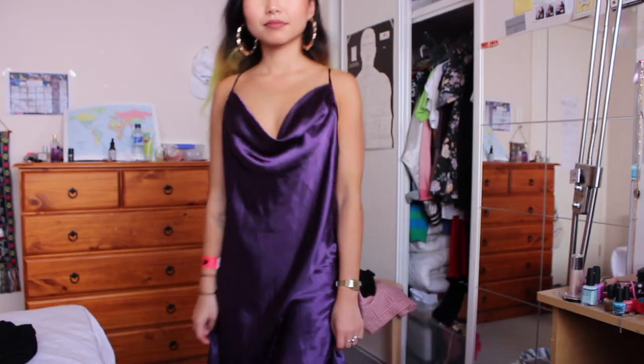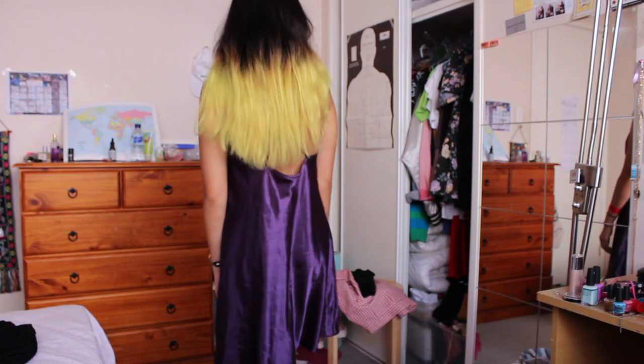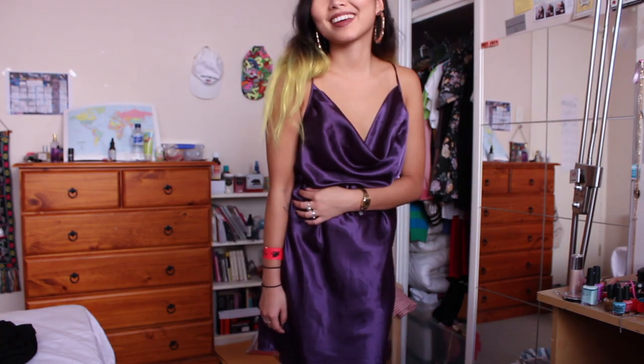The next thing from the op shop is this really gorgeous eggplant colored slip, just above the knee. It's really different to my other slips because the front is a cowl neck, and I don't own anything with a cowl neck. If you'd asked me before I would have said no to cowl necks, but this dress totally sold me. The color is beautiful — it looks exactly like the eggplant emoji — and slips are just so comfortable.